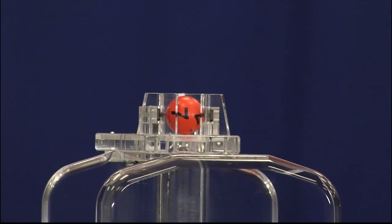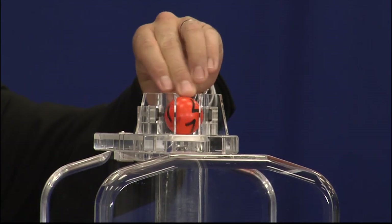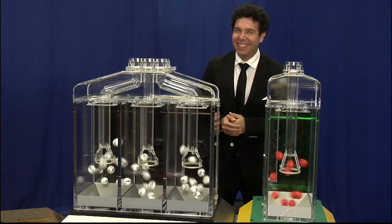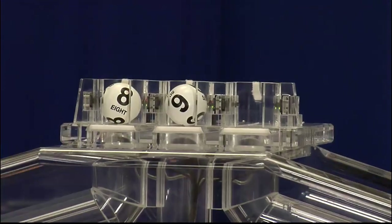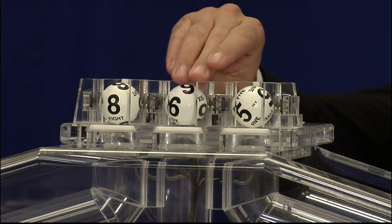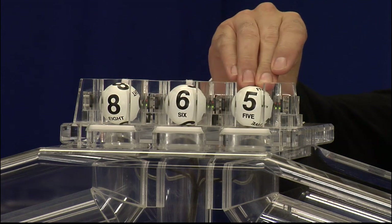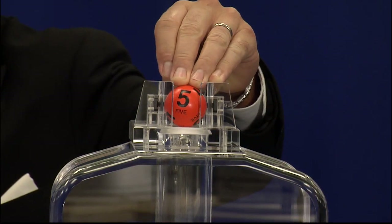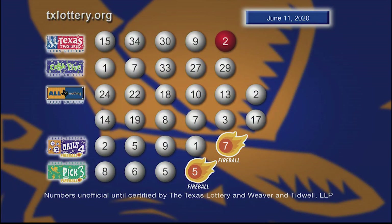And the Fireball number is 7. Once again, here are those Daily 4 numbers, plus Fireball. And now let's play Pick 3 plus Fireball. Those numbers are 8, followed by 6, and 5. And the Fireball number is 5. Once again, here are those Pick 3 numbers, plus Fireball.